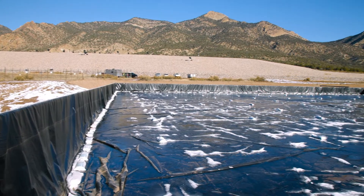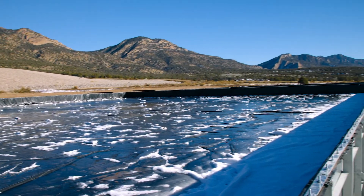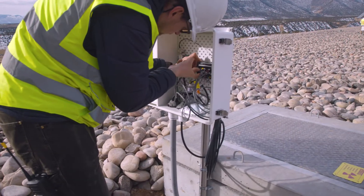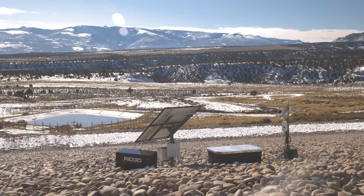Work on the site is now complete, and the wells are working as expected, extracting the pore water. Site monitoring using the remote data gathering equipment on each well, and adherence to the long-term surveillance plan, will continue to protect human health and the environment.